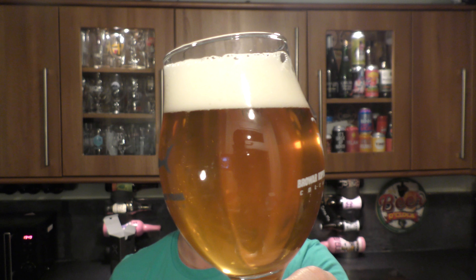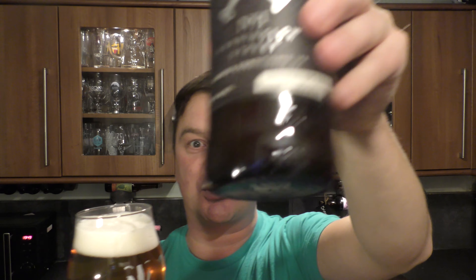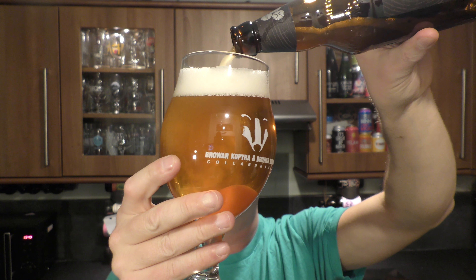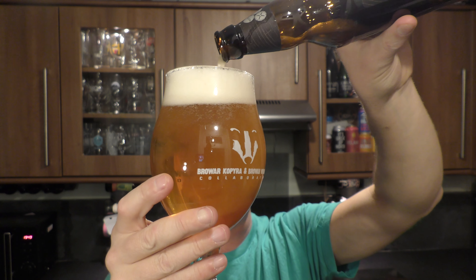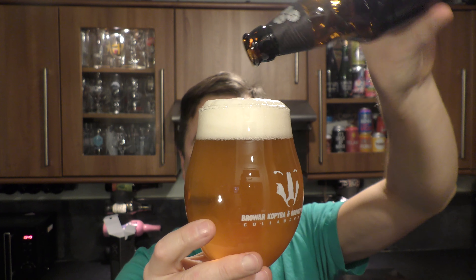Good levels of carbonation. We've got a slight haze in here — from a Marston's beer! We've got a two finger white head. Bottle conditioned then. Look at the haze, it's brilliant.